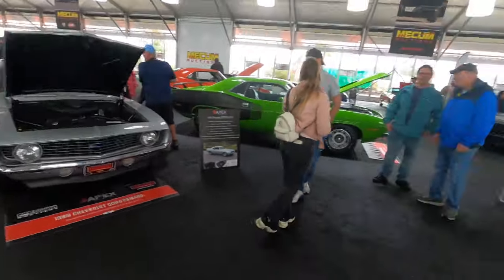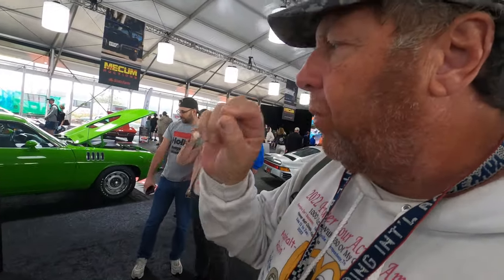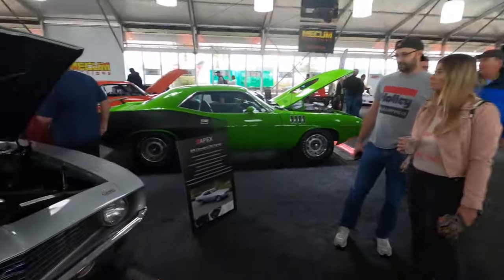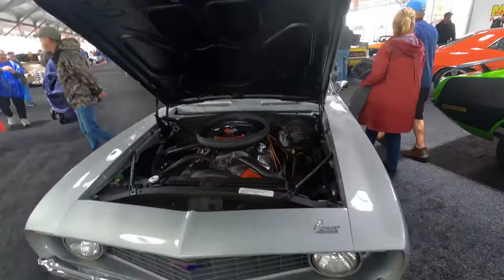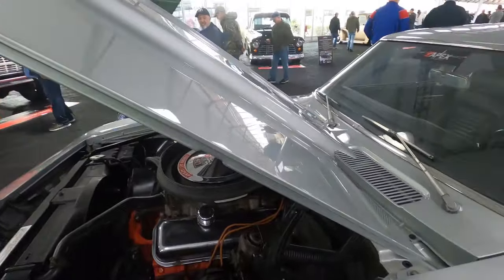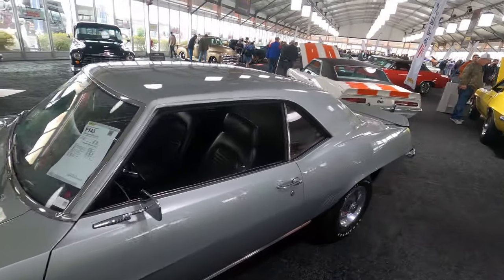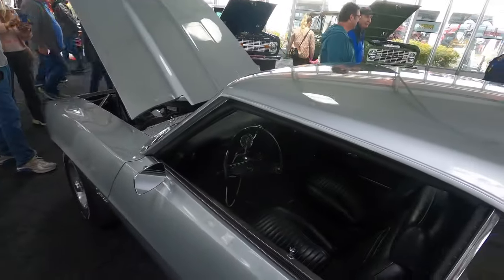We have a Chevy COPO Camaro. COPO was a factory order — you could go through and choose what you wanted to put in a car to basically make a factory race car. This is a COPO Camaro '69, factory coded Cortez Silver paint, 711 interior, 427 horsepower motor. Real COPOs are very rare — this one is probably going to be about $150,000 to $175,000. It does not have a vinyl top. Most COPOs had a floor shifter, but this one has a column shifter, which makes it even rarer.